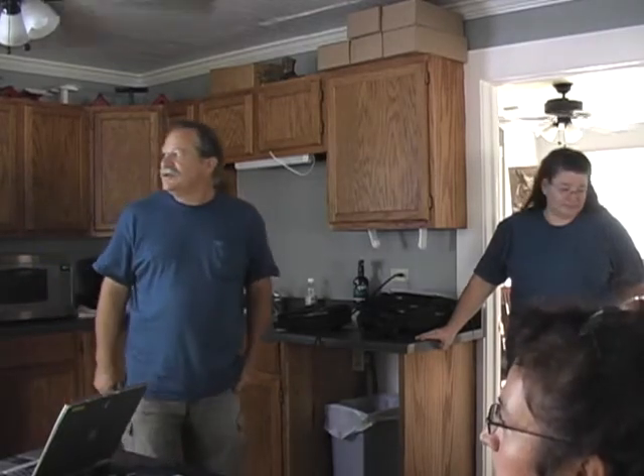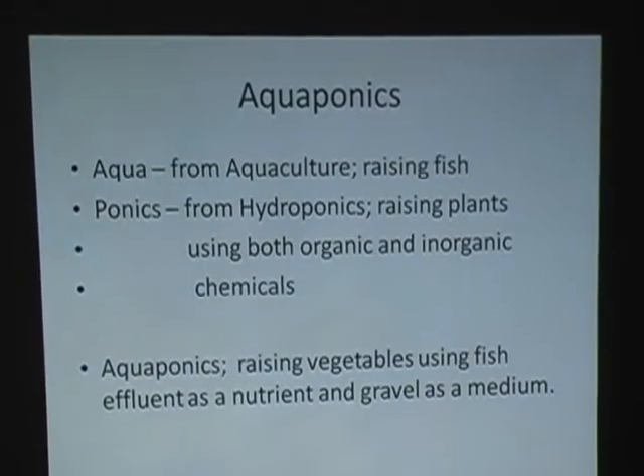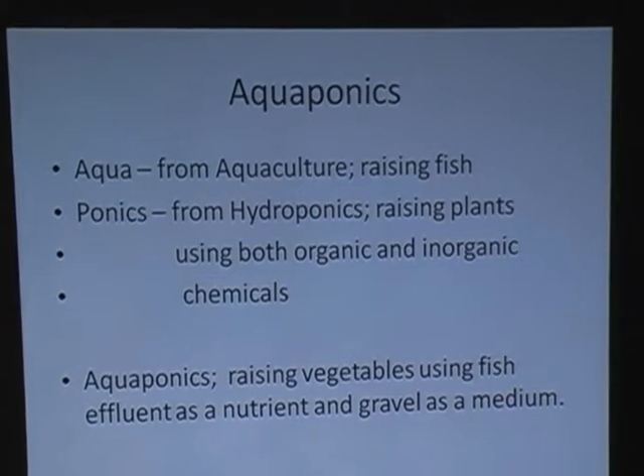It's a very inexpensive system. It looks complicated but it is not, and once you see it in action you'll think, why did I not think of that? Aquaponics: 'aqua' comes from aquaculture — raising fish; 'ponics' from hydroponics — raising plants using both organic and inorganic inputs. Aquaponics is raising vegetables using fish effluent as a nutrient and gravel as a medium. There's no soil in our system.